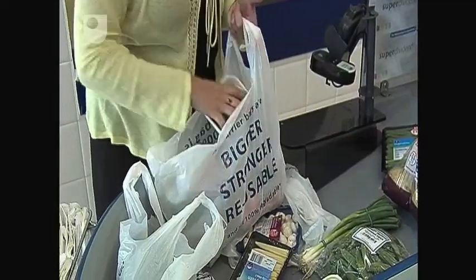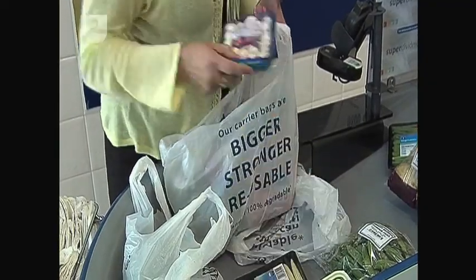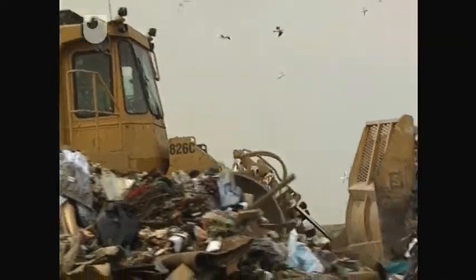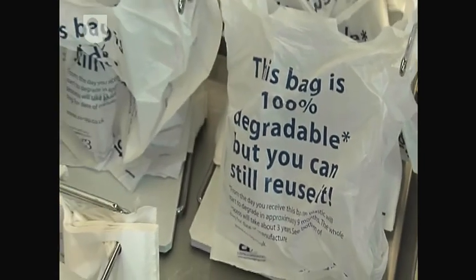In an effort to reduce the amount of plastic used, carrier bags are now much thinner than they were ten years ago. And because a plastic bag can take a hundred years to break down in a landfill site, manufacturers are developing biodegradable carrier bags that break down within two years to water and harmless gases.